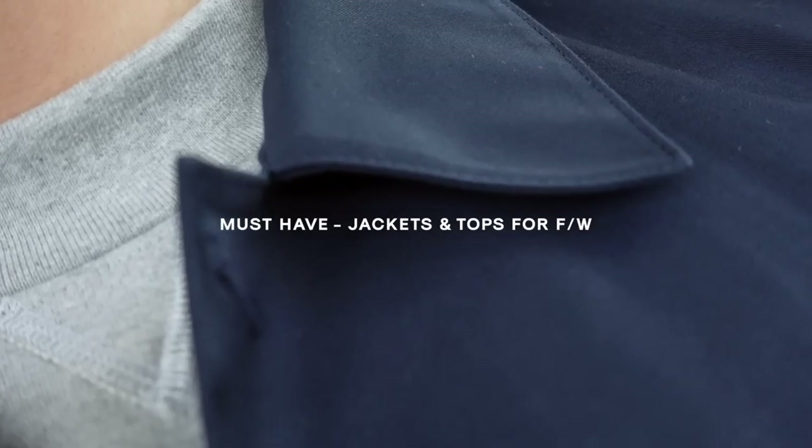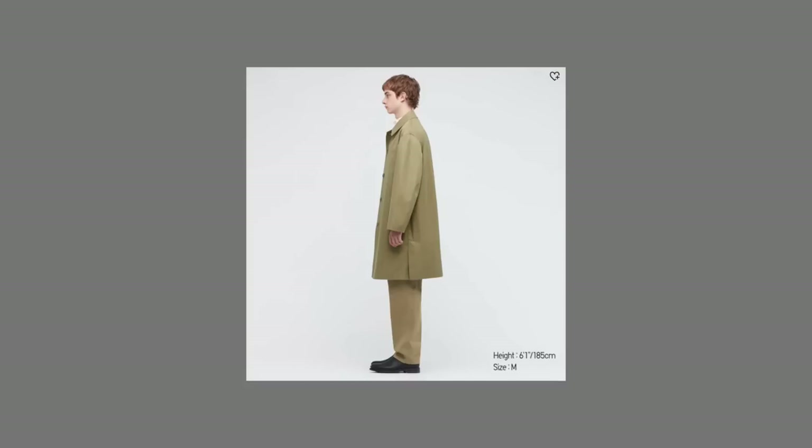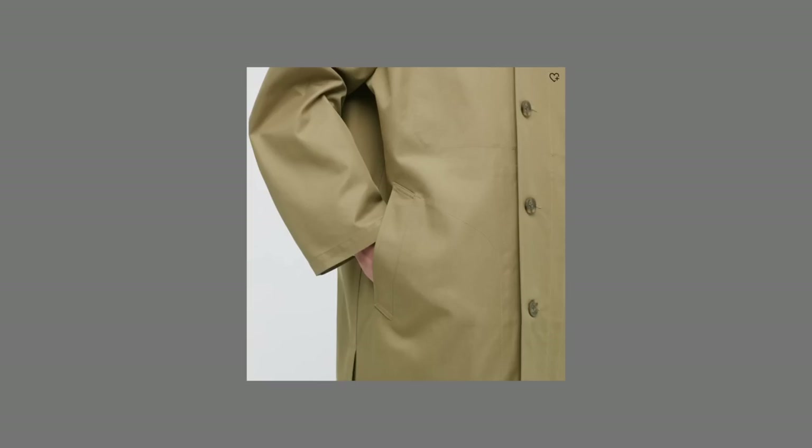In today's video, I'm going to be talking about my must-have tops and jackets for this fall/winter season. What is up, you guys? Stevie here. Welcome back to my YouTube channel. In today's video, I want to talk to you guys about the specific pieces in regards to jackets and tops that I'll be sporting for this time of the year. I'll run you guys through each piece, talk about why I feel each one is so essential, how I'd style it, and where you can get it.